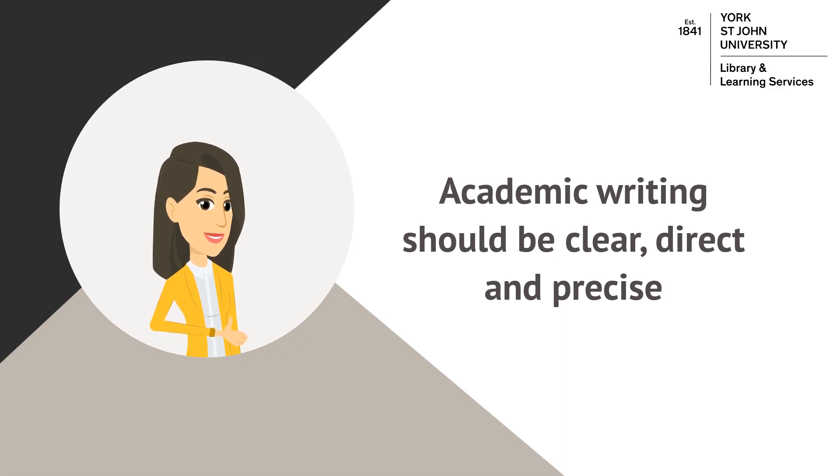Finally, you should be precise and say exactly what you mean. Don't generalise or leave your argument open to interpretation.